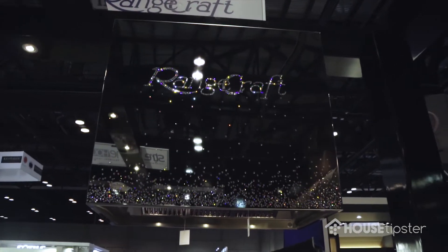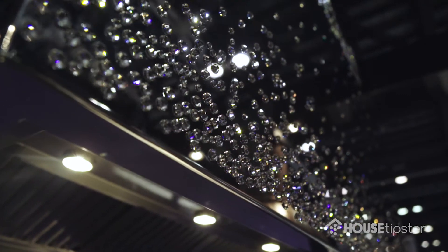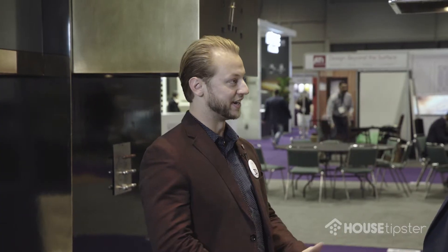Let's start with this. I'm in Hollywood — this feels like red carpet, Hollywood, Oscars, fantastic. What's the reaction been to this? Everybody's loved it, and it's Swarovski Crystals. We're the only range hood manufacturer in the world to have a license through them. That's awesome, congratulations.